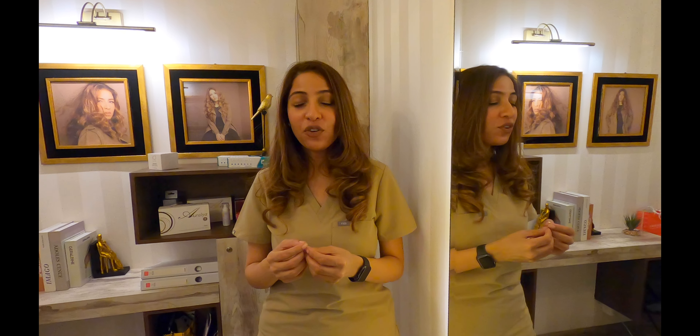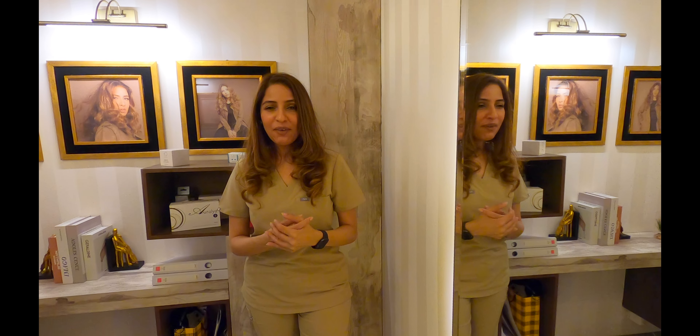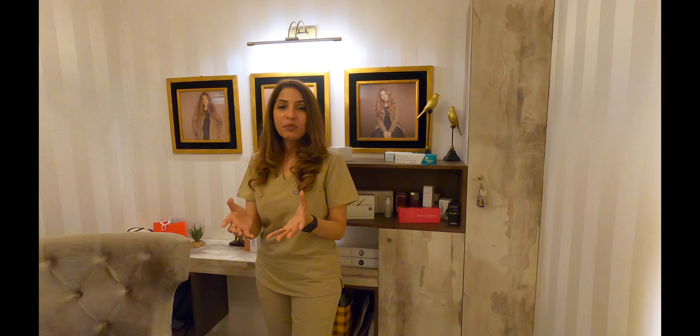Hello and assalamu alaikum everyone, this is Dr. Hena Siddiqui. Welcome to my YouTube channel. After a long time I'm making a blog about skin, and this is very special — I'm going to be talking about some latest technology and my favorite new machine.